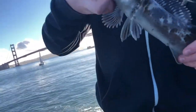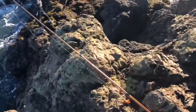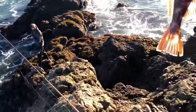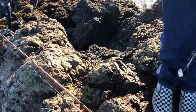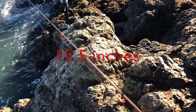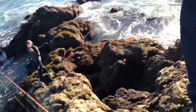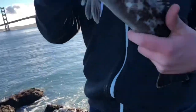Cole has got this probably like 11 inch length — actually, I have a measuring tape. He thinks this is 16 inches, but it measures 15 and a half. We're gonna get a picture. Wow, throw this guy back. Cole's first ever — I'm so proud of you.